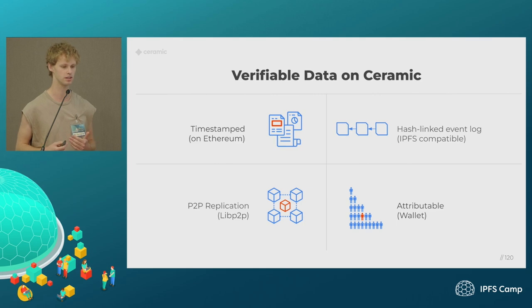All the data on Ceramic is timestamped on Ethereum. Every object written to Ceramic is made up of a hash-linked event log, which gives the ability for the controller — the owner of that data — to mutate that object over time. This is represented in IPLD, which is an IPFS-compatible data structure. We built a custom libp2p protocol that allows us to easily replicate the entire dataset on Ceramic, or any subset of that data, down to an individual object or all the objects for a specific user. All of this data is attributable and signed by end-user wallets, so we can see who authored what.